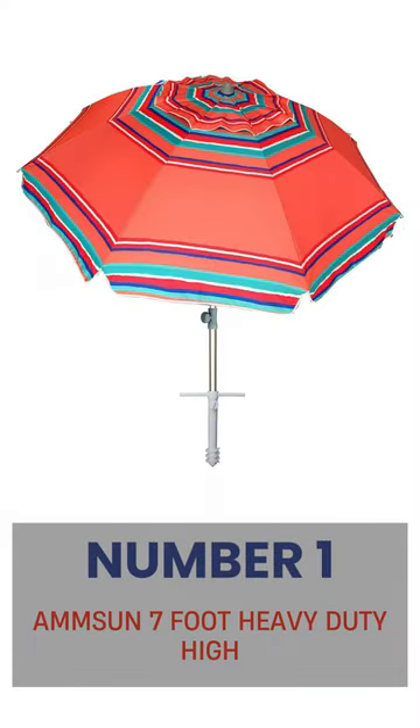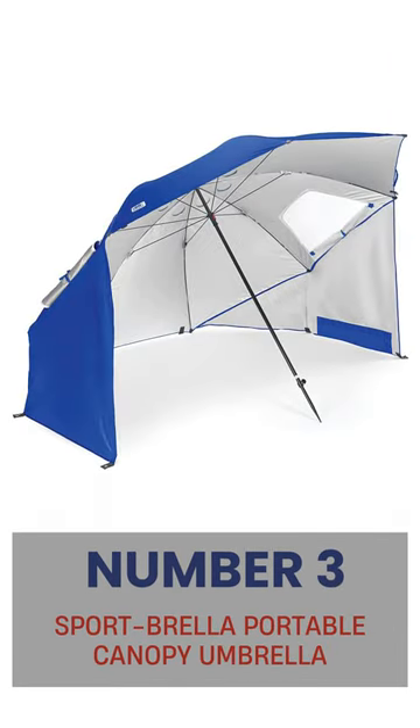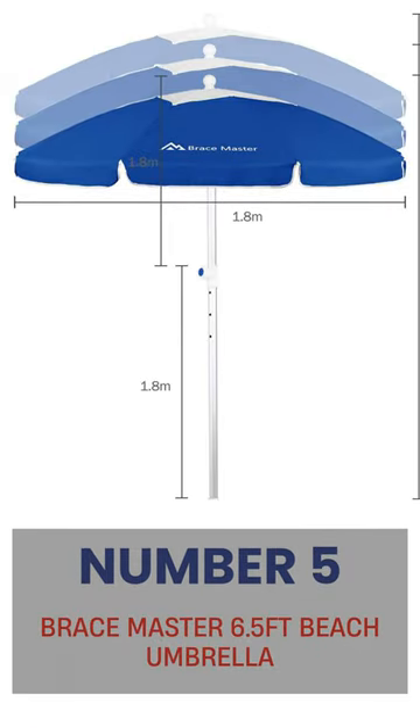Here are our top 5 picks. Number 1: Amson 7-foot heavy-duty. Number 2: Kippy Beach Cabana easy to set up canopy. Number 3: Sportbrella portable canopy umbrella. Number 4: Blisson 7.2 portable beach umbrella. Number 5: Bracemaster 6.5-feet beach umbrella.